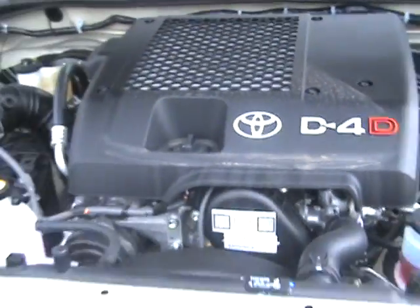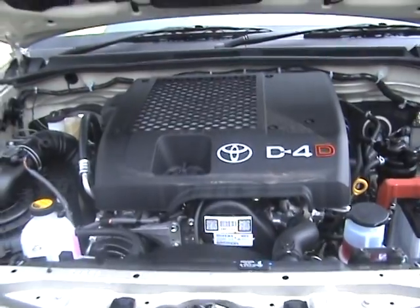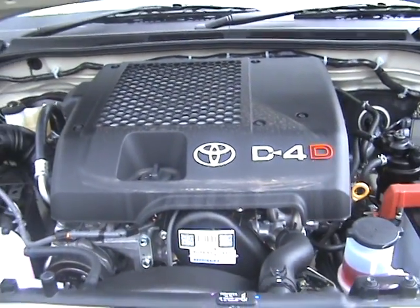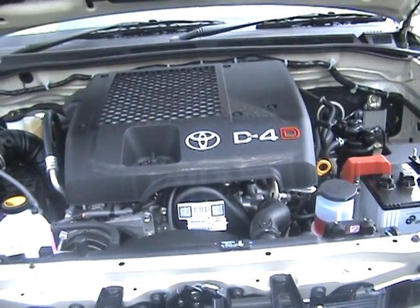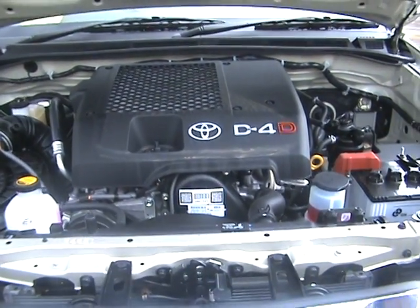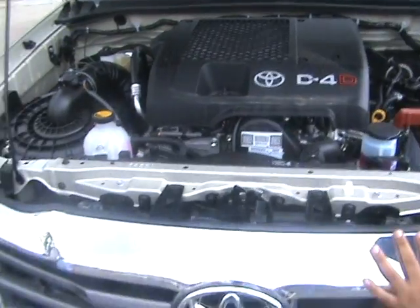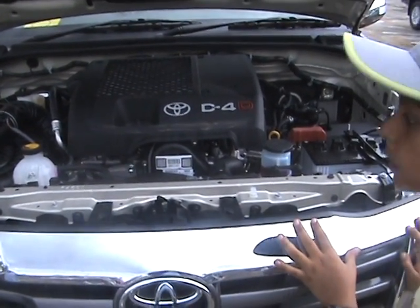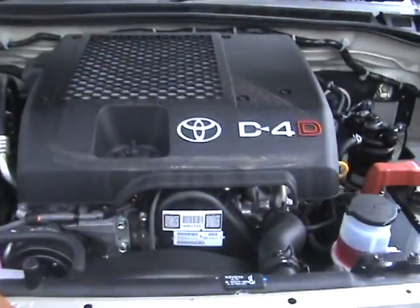D4D engine. It will drive like you are — faster than a Bugatti. And this is where we put the water, so it works.